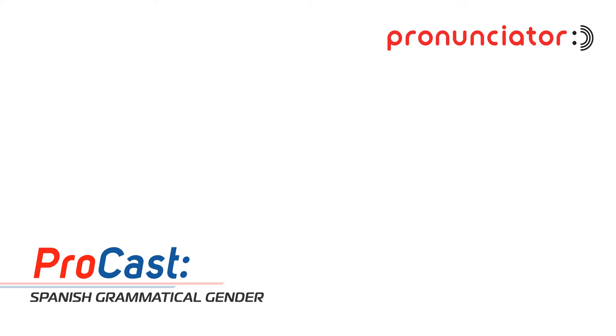Just because a noun is grammatically masculine or feminine doesn't mean it perfectly aligns with whether something is biologically male or female. For instance, did you know that Spanish has separate feminine plural pronouns? 'Nosotras' means 'we,' but specifically for a group of women. So even in something as basic as 'we,' there's this extra layer of gender distinction — and that's something you don't see in a lot of other romance languages, even those that also have the masculine-feminine system.